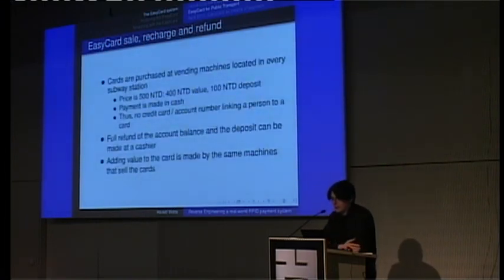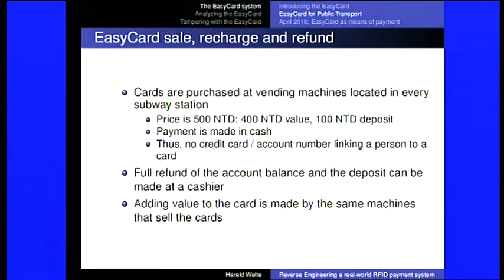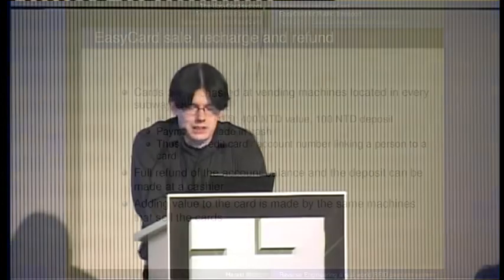You can buy the cards at machines — it's like a ticket machine, but instead of getting a ticket, you get the EasyCard. They're located in every subway station. You pay 500 NT dollars, which is something like 12 euros. Of those 500 NT dollars, 400 NT dollars are the actual value you can spend, and 100 NT dollars is a deposit on the card. Payment when obtaining the card is made in cash at that machine. Since you pay with cash, there's no credit card, account number, or anything linking a particular card to a particular individual.